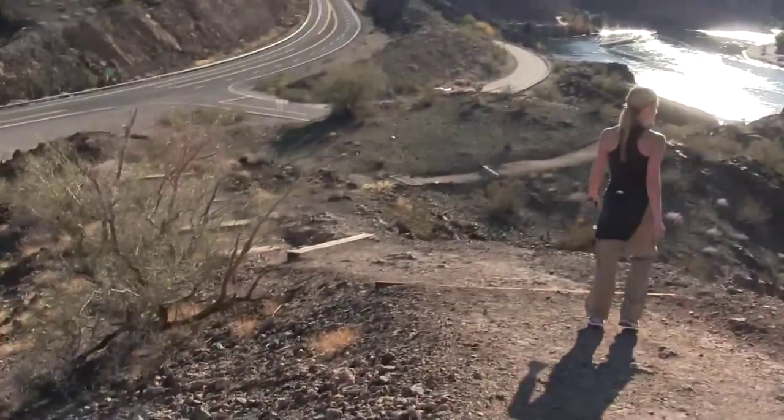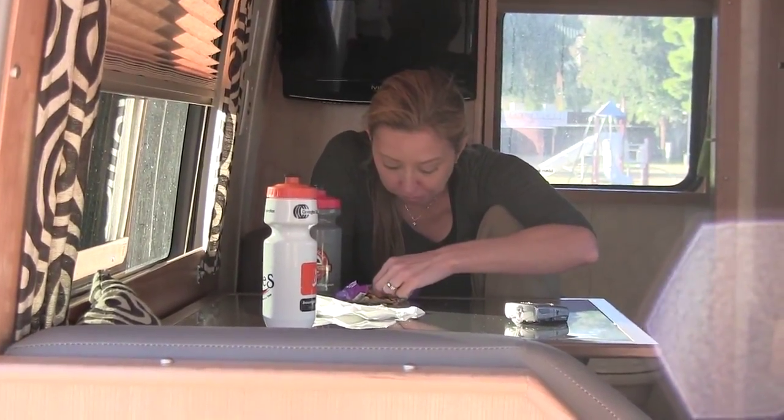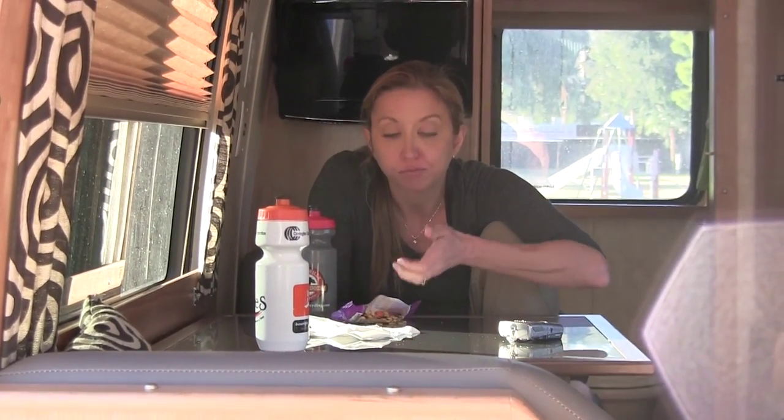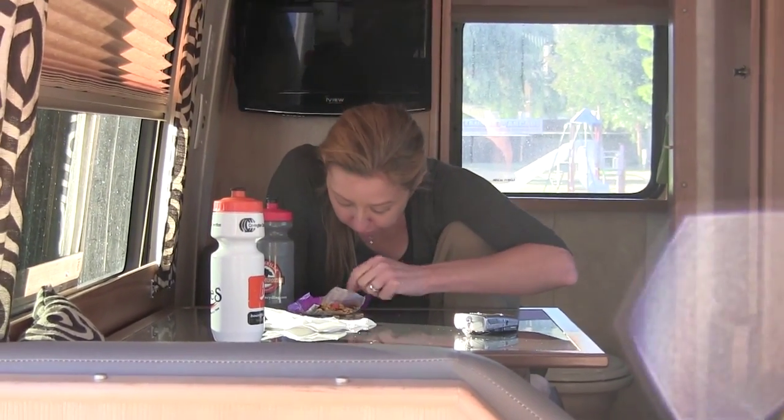Here we are back down to camp and it must be time for a snack. This is my system for how I eat trail mix: one nut, one seed, and one raisin. To me it looked like you were just eating the M&Ms. Anyway, that's about it from Buckskin Mountain Park. See you later. Bye!